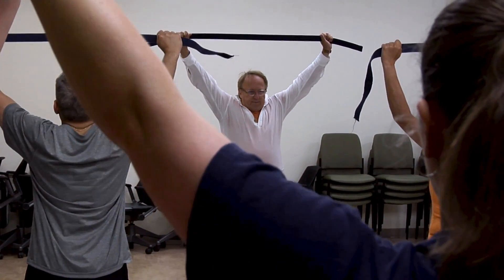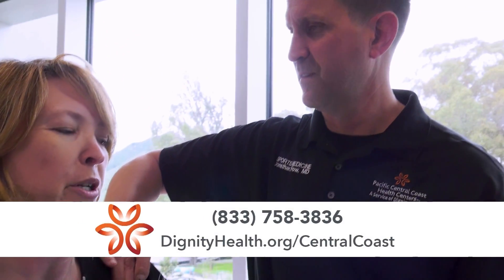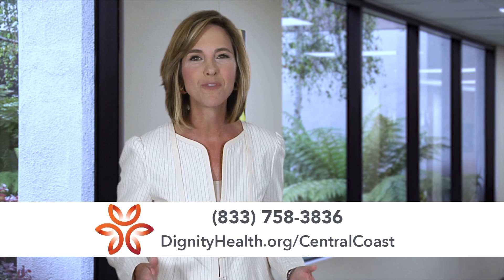Immediately after surgery, you'll start stretching to prevent stiffness. After six weeks, you can start lifting your arm. The repair itself is probably as strong as it's going to be right around four months, and the muscles around your shoulder would probably be maximally improved around eight months.